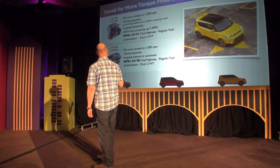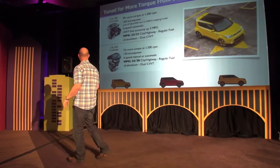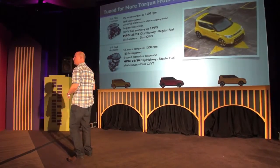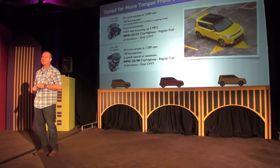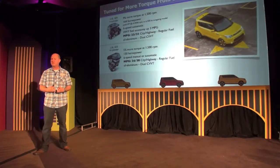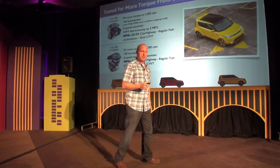We were able to drop the horsepower RPM from 6,200 down to 6,100, but more importantly, we were able to gain almost 10% in low-end torque, which is a huge amount for a small engine. When you drive it today, you'll feel it has very good driveability around town, and coupled with the 6-speed automatic transmission, it makes for a very nice driving experience.